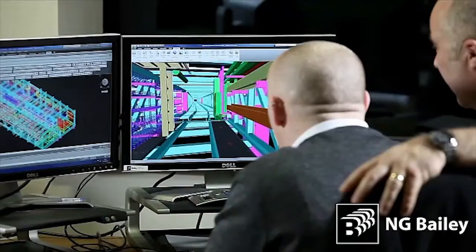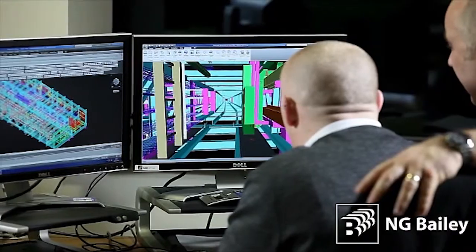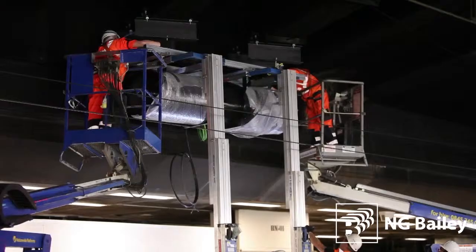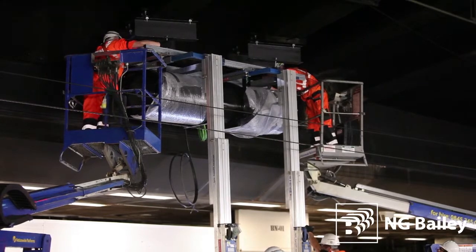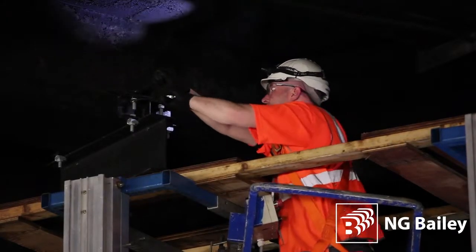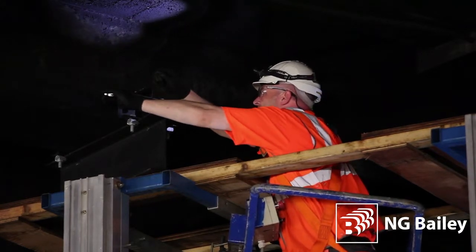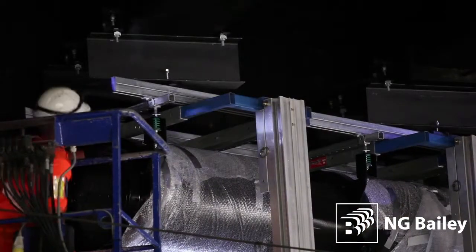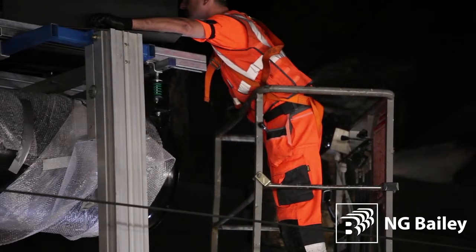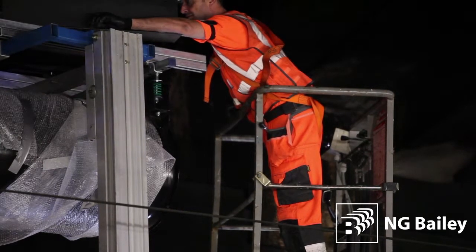We carried out painstaking research and in-depth modelling work, even going as far as creating a replica of the task our team of 40 would be facing, to practise for the unique challenges on a massive scale. This mock-up enabled us not only to test robustly our approach to the structural challenges we would face, it also gave us the opportunity to rehearse and fine-tune all the time and motion issues that a strict installation timetable would demand of us.